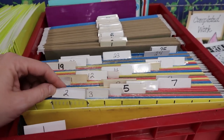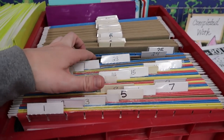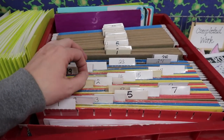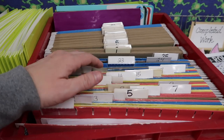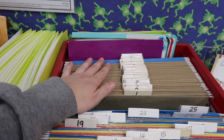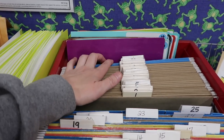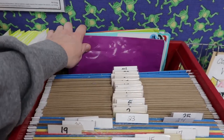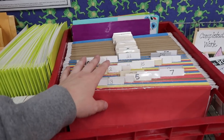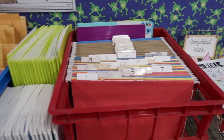I don't use names — I just use numbers so that I can reuse them every year. I have two sets: the front set is for all of their completed, checked work that goes home, and then the set in the back is for any notes from their parents or any important information I need to keep about each student. This does not go home. And then I keep their Friday folders back there, so she can just pull out their work, put it in their Friday folder and it's ready to go home.